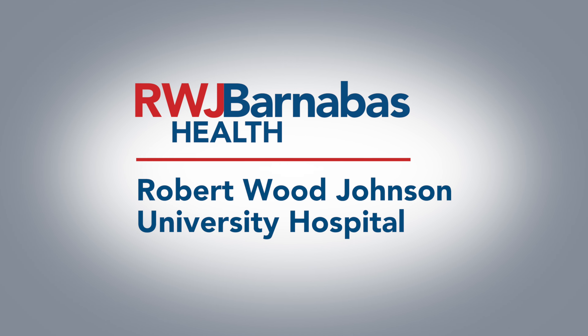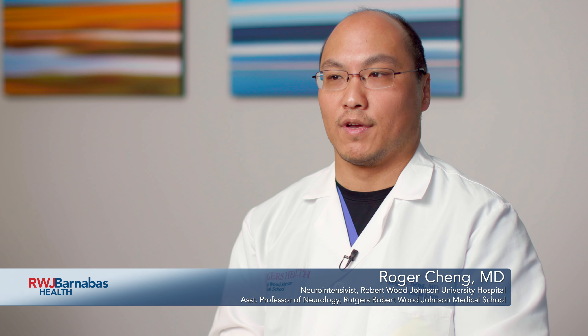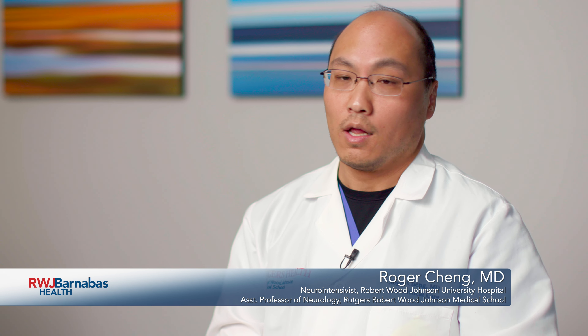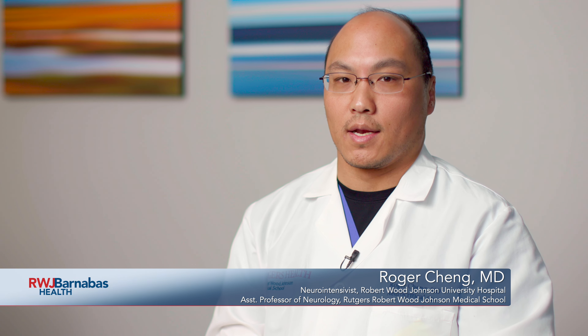The mnemonic that we like to teach for recognizing a stroke is BE-FAST, B-E-F-A-S-T. This stands for many components that we may see in somebody who's having a stroke. You may have one or more of these components, or sometimes all of them, but once we recognize this, we want people to be able to seek care.